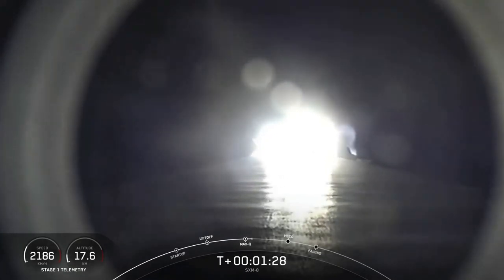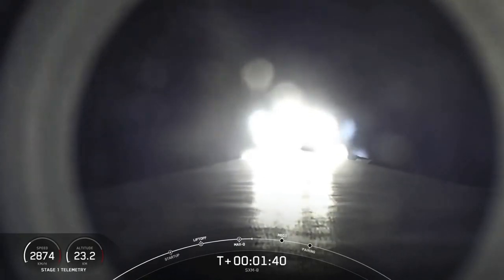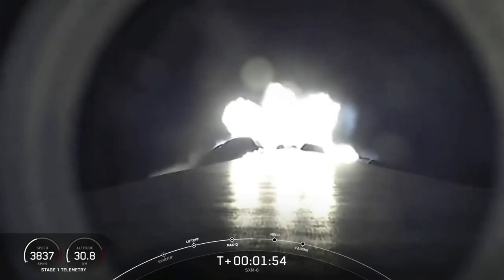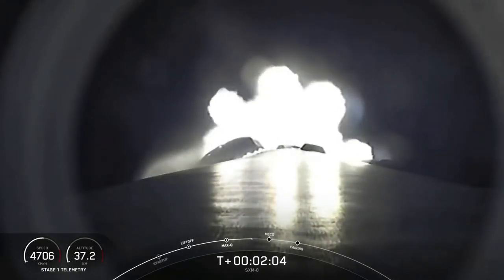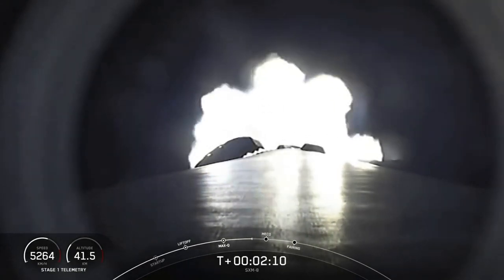In about a couple of minutes, we will have three events happening within seconds of each other: main engine cutoff, or what we call MECO; stage separation; and SES-1, or second engine start one. Main engine cutoff is where we shut down all nine of those M1D engines on that first stage, and that slows the vehicle down in preparation for stage separation. Stage separation is where the first stage separates from the second stage, and the first stage will begin to make its way back home to Earth for landing. Stage two will continue on its journey with SES-1 — that's where the MVAC engine on the second stage lights up and propels the second stage along with the SXM-8 satellite to orbit.